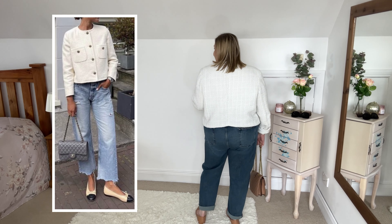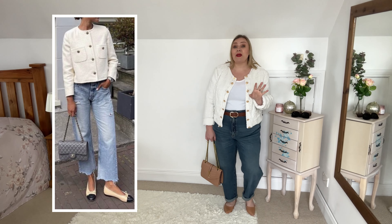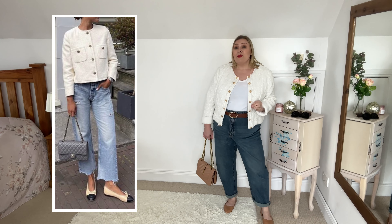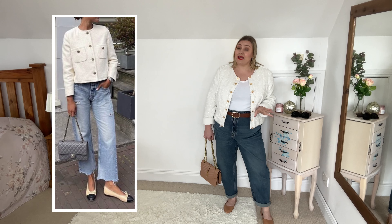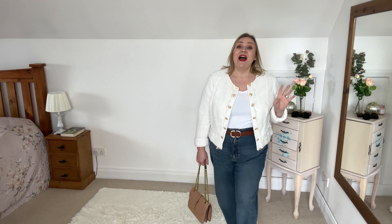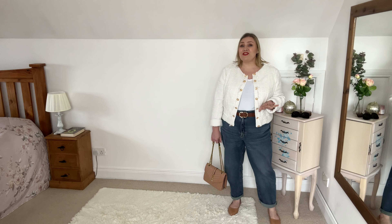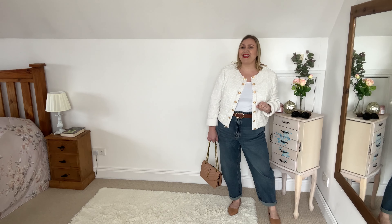It doesn't hide the tummy properly so I'm not 100% sure I would actually wear this, especially with these jeans. I think I'd probably go for wide leg or tailored trousers instead, to be honest, but I wanted to try. I love the detail in these collarless Coco Chanel-style jackets — they're just amazing — but I do find it hard to style. I love this outfit and think it's stunning; whether or not it works in my variation I'm not sure, but it's definitely what I'm going to keep in mind and try again.